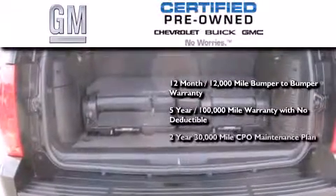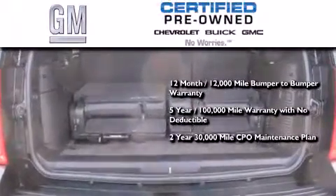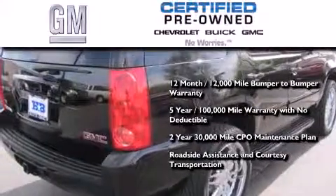Also included is a two-year 30,000 mile standard CPO maintenance plan, plus roadside assistance and courtesy transportation.